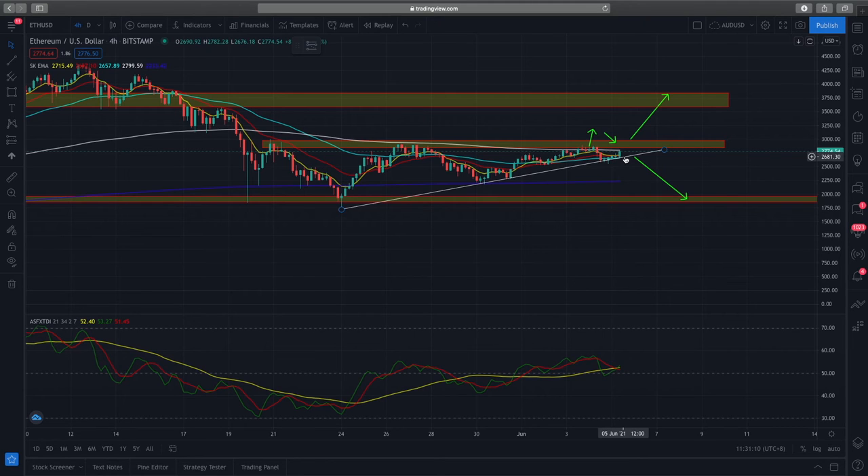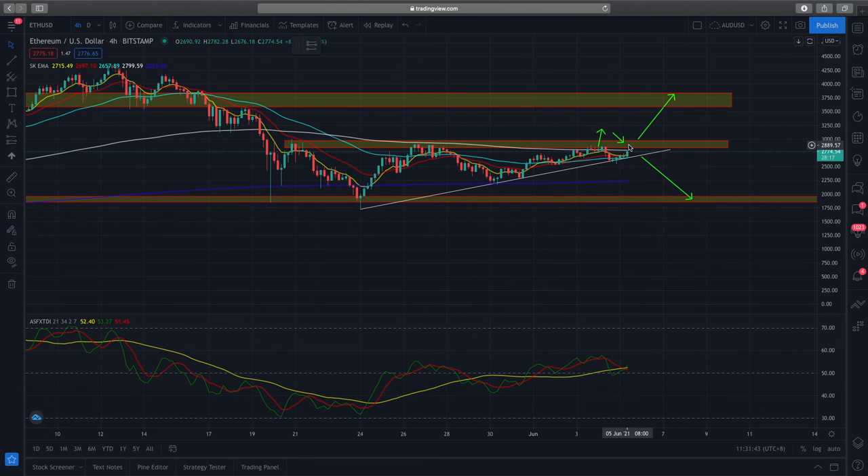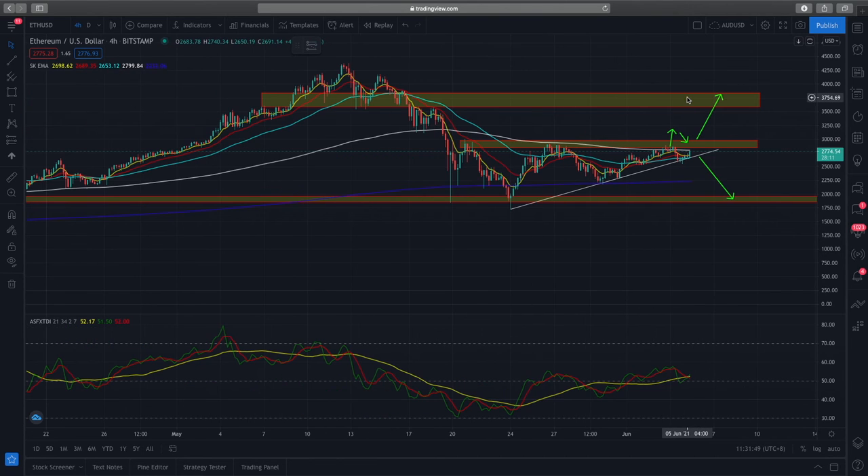For the Ethereum trade setup, there's a higher probability of price action breaking through this resistance level — I would never say certain, but there's higher probability. Look at this: it's been rejected once, twice, three times, four times, and now on the fifth try it's trying to come back up again. I'm still quite bullish on Ethereum — I think that once we clear this resistance level, there's more upside and price action could reach towards the next major resistance, which is the 3000 range.